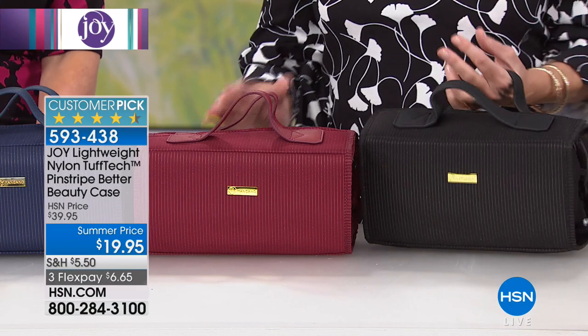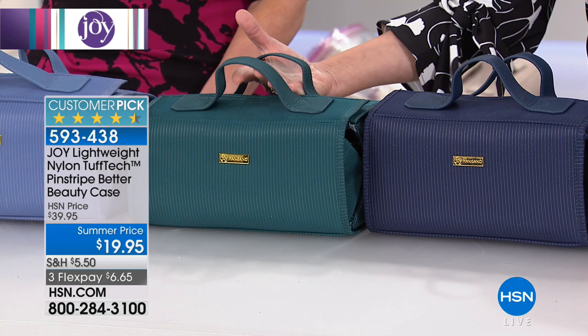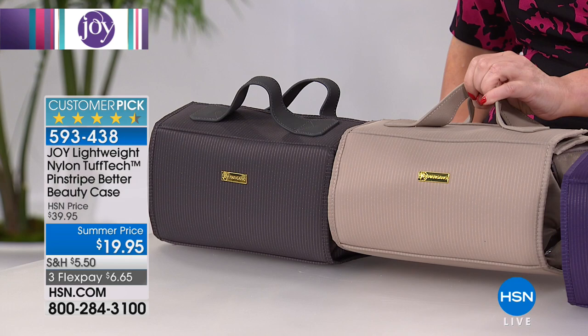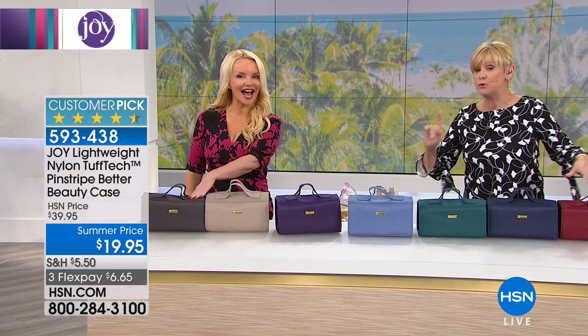The beautiful Tuftec material in Cabernet — love that pinstripe. We've got the navy, which is a gorgeous color for the guys. Don't forget the guys in your life. The deep teal — a beautiful, rich, deep teal. The chambray, a light denim-y color — but this is Tuftec, so if you get it dirty, just wipe it clean. You've got the violet purple, the stone taupe — a gorgeous neutral — the charcoal gray, and then the beautiful bronze color.